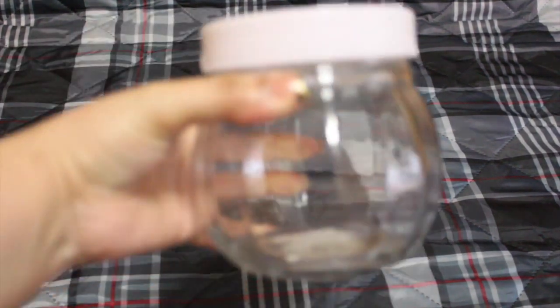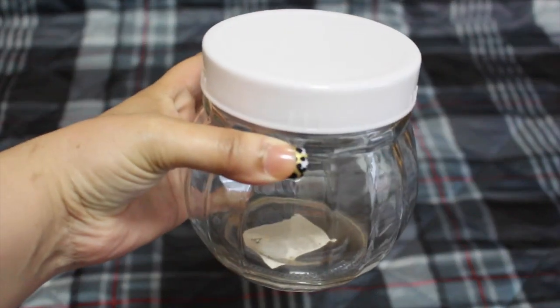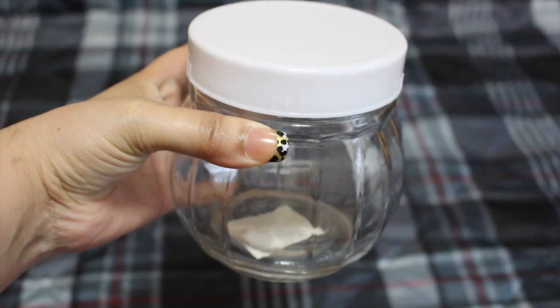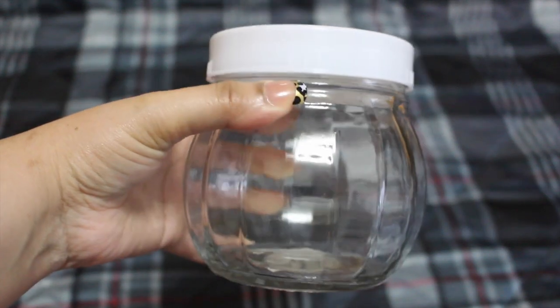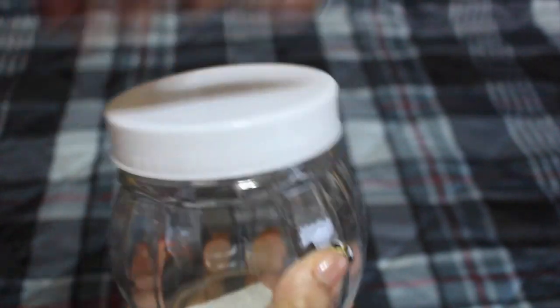I picked up this jar to store my sugar for coffee. I currently have a candle holder jar that I cleaned out, but I like this one because of the top — and it's glass.